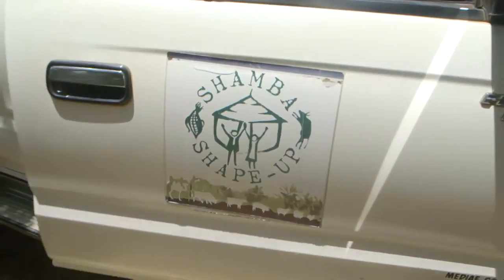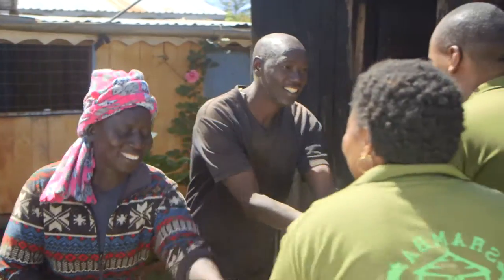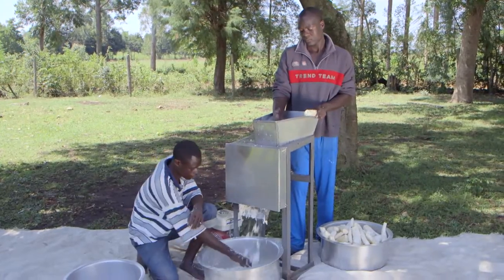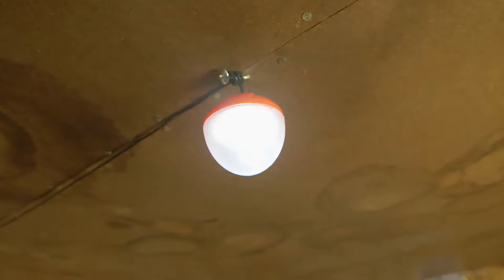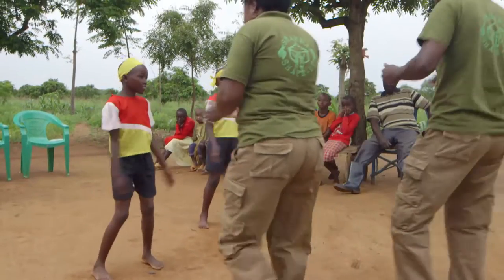We have traveled all over East Africa finding hard-working farmers who are making a good life on their Shambas. We want to learn from them, turn their farms into good businesses and help them increase their profits. Join us and see how our farmers benefit from the experts' advice and share their experiences as we shape up their Shambas. To the Shamba Shape Up Safari!